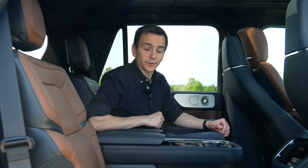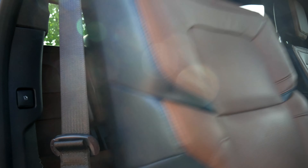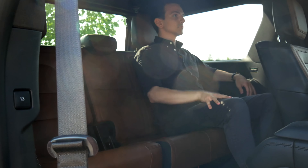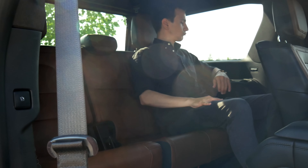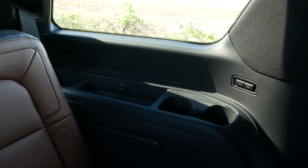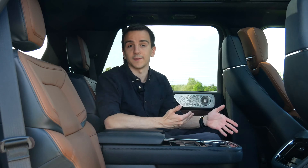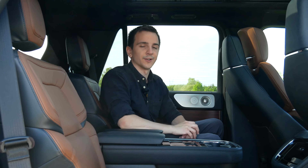Now let's quickly talk about the third row. You enter by pressing a little button on the side — the seat just flips forward and you can shove it all the way forward to get back there. Of course, it's a full-size SUV, so it's super spacious and comfy. It's still a third row, so not as nice as the front or second row, but you have cup holders, storage, and a USB slot. At 5'7", I would be comfortable back there for quite a long time.